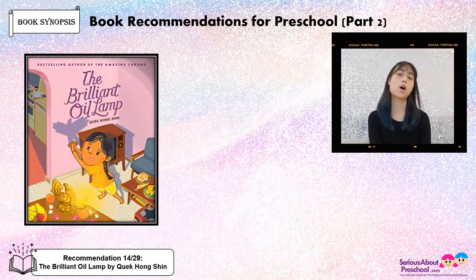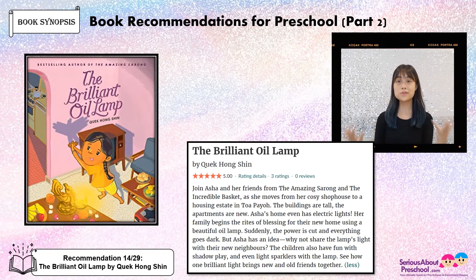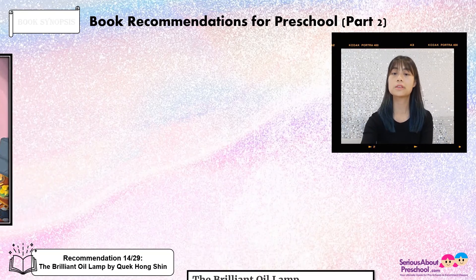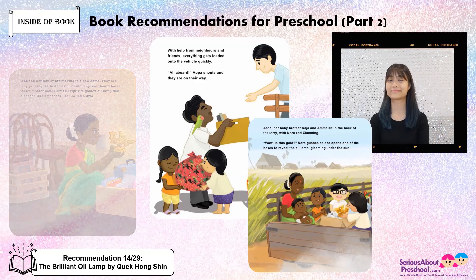The Brilliant Oil Lamp by Kwek Hong Shin. This is written by a local author. It's about Asha, how she moves from her cozy shophouse to a housing estate. It's very different for her because the buildings are tall and the apartments are new — Asha's home even has electric lights. Her family begins the rites of blessing for the new home using a beautiful oil lamp. But suddenly the power is cut and everything goes dark. So Asha has an idea: why not share the lamp's light with their new neighbours? The children also have fun with shadow play and sparklers with the lamp. This is how it looks like inside the book. I hope you enjoy the book!